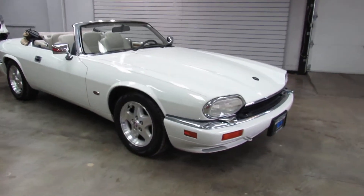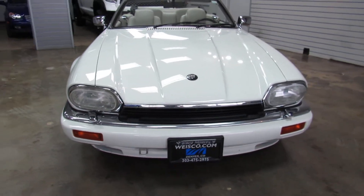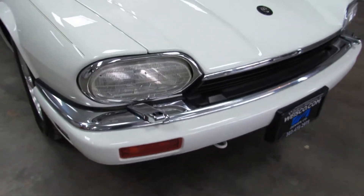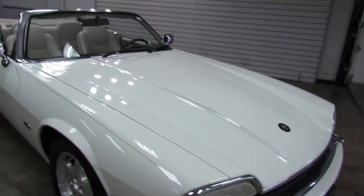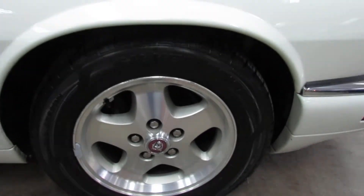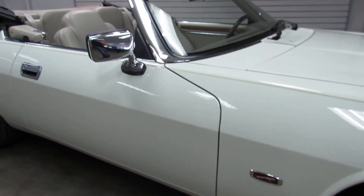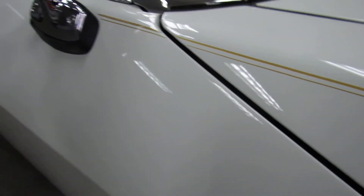Pretty rare color combination. The white is a pretty rare color to come on the XJS. It's got the headlight washers. Very original car — original wheels are still on it. It's got a hand-painted pinstripe, kind of a tan color to match the interior.